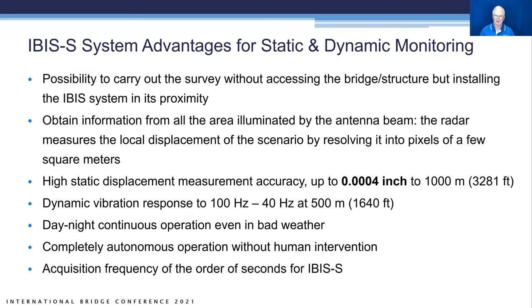The advantages include carrying out the survey without touching the bridge — you just need a stable placement in proximity. Whatever is in the antenna beam window is resolved. The antenna can vary from narrow to wide beam depending on mechanical shape. Accuracy out to four ten-thousandths of an inch at 1,000 meters. Dynamic vibration response up to 100 Hz closer in, and up to 40 Hz resolution at 500 meters away. It runs day or night, even in bad weather, and the landslide system transmits data wirelessly for long-term monitoring.